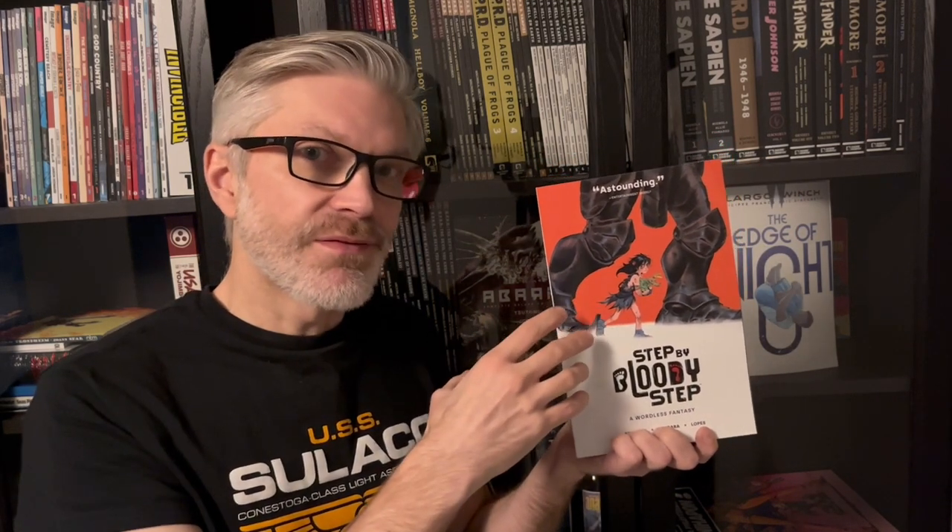Because the story is told through pictures, I have to be very careful what I show you — I have to be very picky and choose what panels to reveal. But before diving in, let's look at the book itself. Step by Bloody Step is a regular trade paperback, nothing special about that. It's published by Image Comics, just like Isola, so that was easy to find.